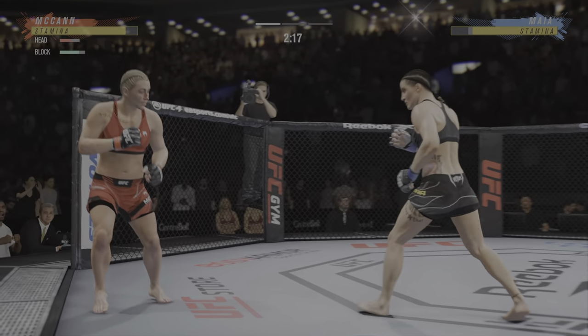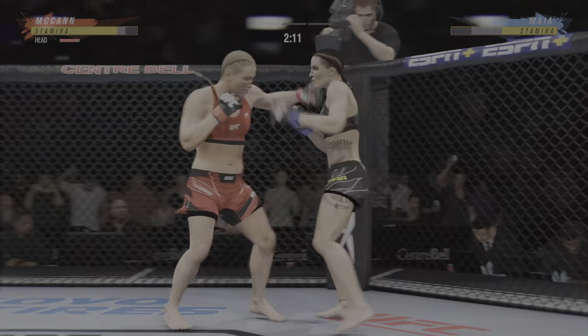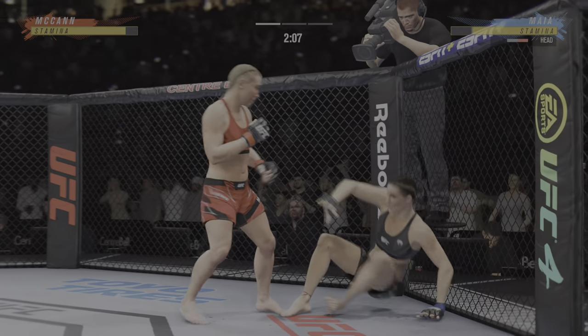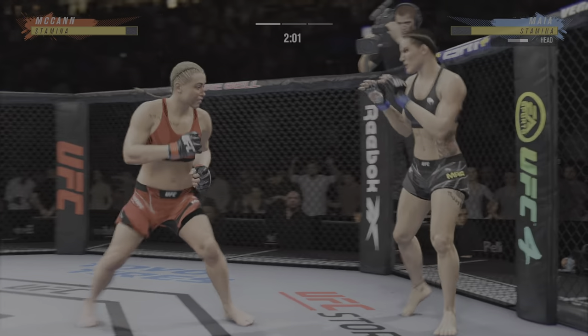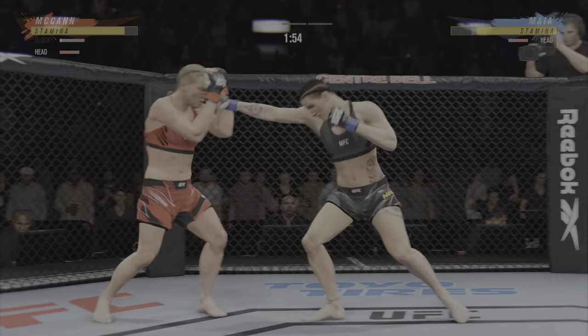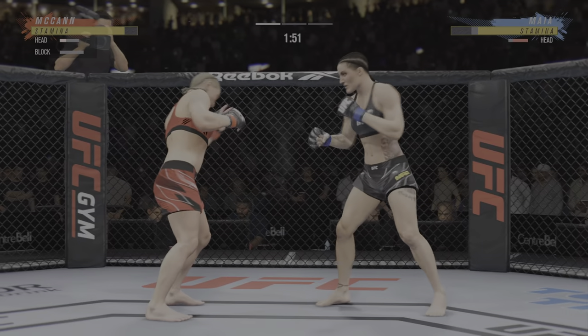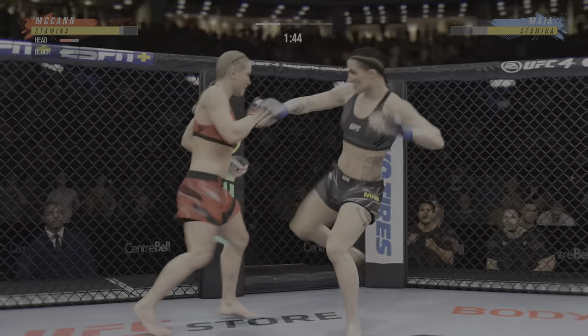I like to try to fight behind my jab, but I'm not sure I've ever landed it so consistently. She has to react, she has to go chase to finish. A good series of punches by her there. She's in her zone. She's flowing right now.